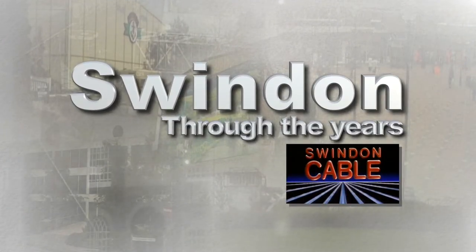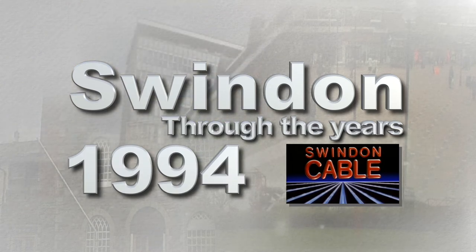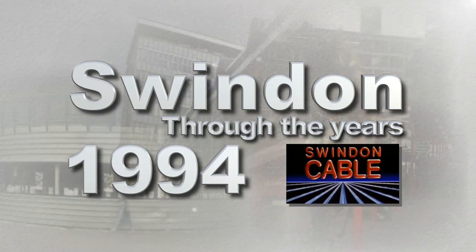Delving into the Swindon cable archive, we're turning back the clock to 1994. Another look at Swindon through the years.